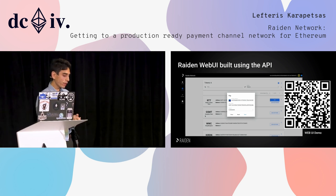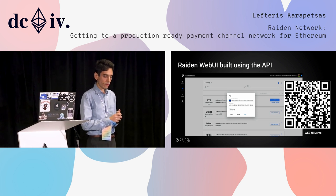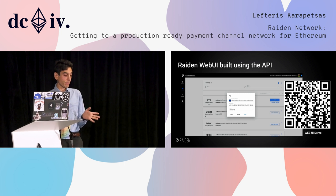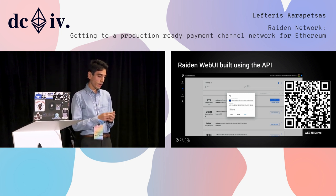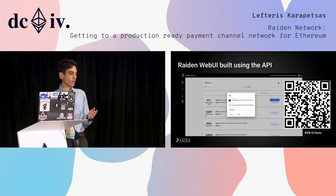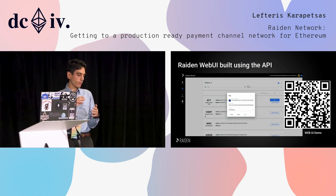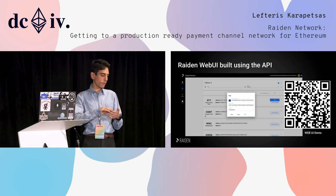We also have a user interface — just a web UI. You can go to the link shown here. We have a video made by my colleague Christopher that explains how you can use Riden through the web UI. Essentially it is just a layer over the REST API.